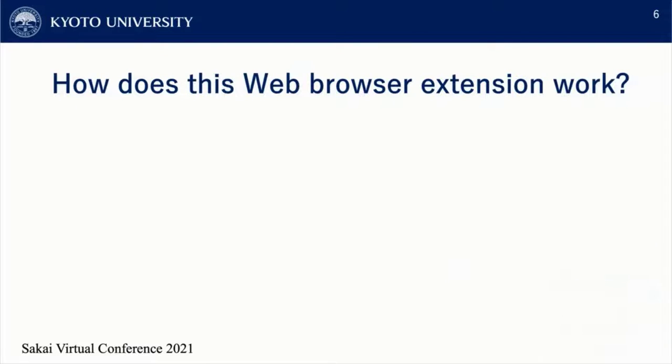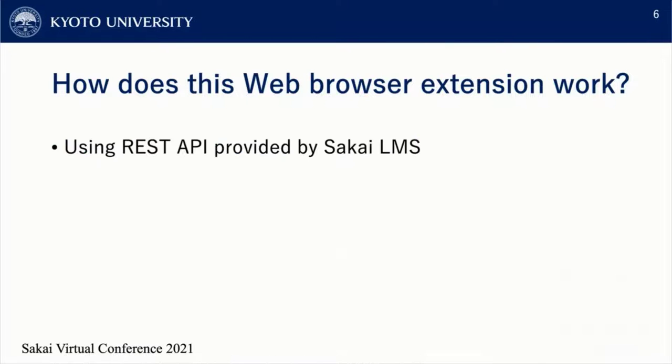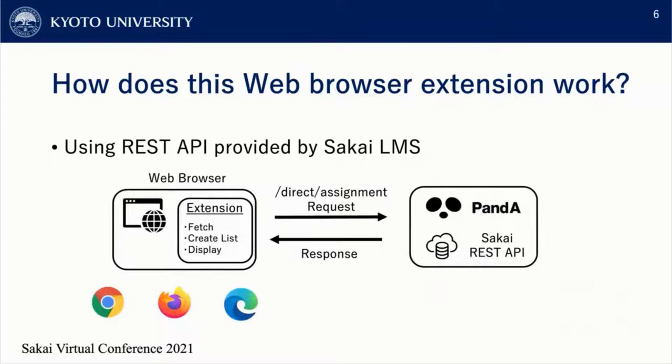So how does this web browser extension work? The extension uses the REST API provided in the Sakai LMS. This figure shows the relationship between the web browser and the REST API. When the extension sends a POST request to the API server and gets back a response, the extension then creates a list of assignments and displays it to the user.